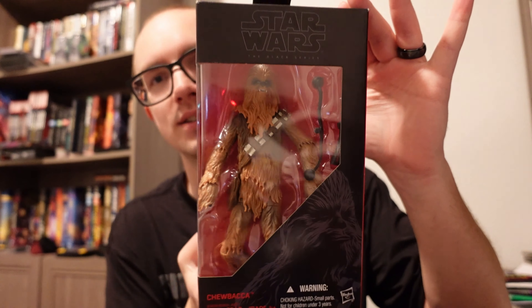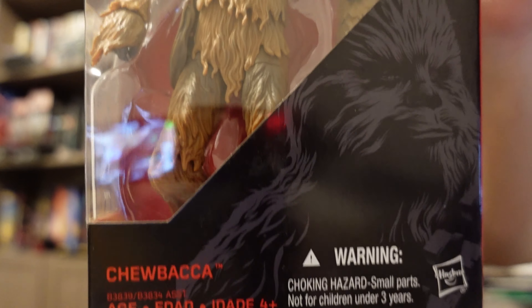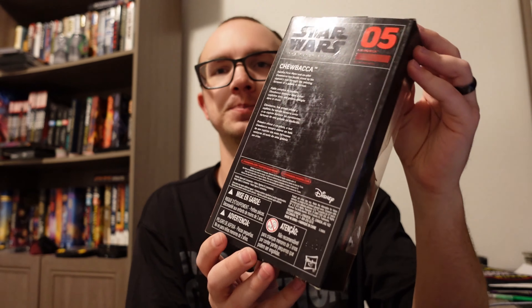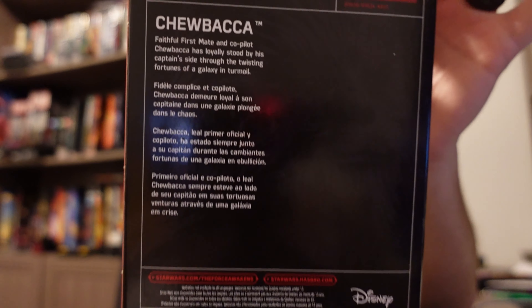The second and last one for this video that completes the set — the set was numbers 1 through 10 for this generation of Black Series figures — and the one that completes it is Chewbacca, our favorite Wookiee. This is number 5, the Chewbacca from The Force Awakens. He is actually a pretty heavy figure, so that's kind of neat. On the back here he's got his overall and his bio.